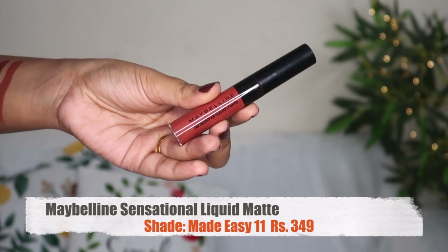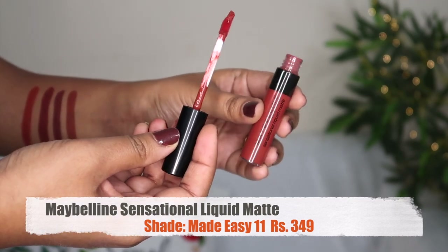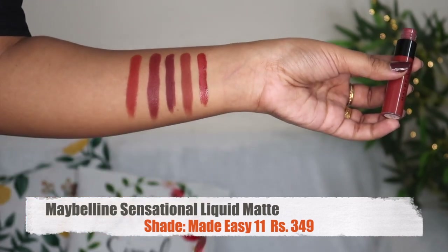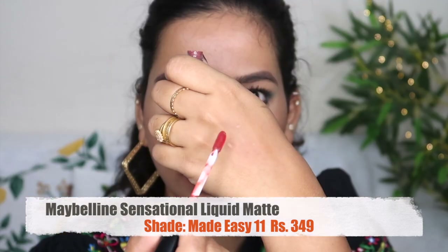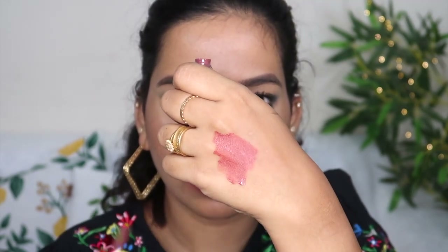Next is the Maybelline Sensational Liquid Matte Lipstick, shade Made Easy. This is a liquid lipstick in this range. It is a creamy liquid lipstick with a cream finish rather than a full matte. It is a little dry but super comfortable.